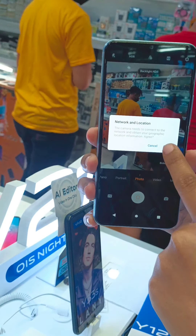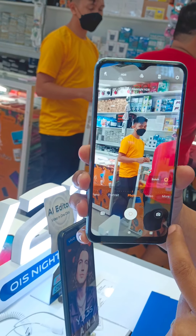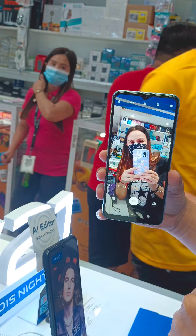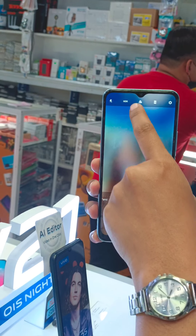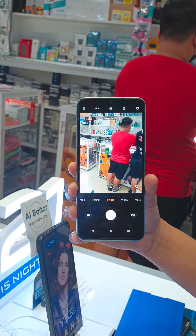Ito yung back cam, pwede natin yung full screen. Tapos yung front cam po. Dual video na rin yan. Bali ma'am sa dual video, yung mga flagship po na natin yung naka dual video, itong dalawa.